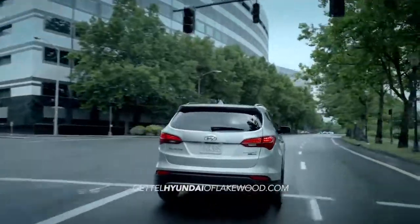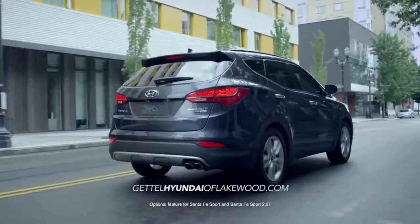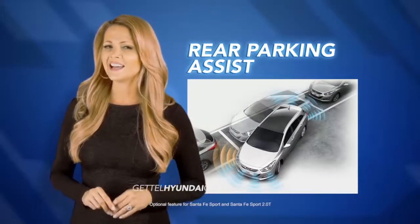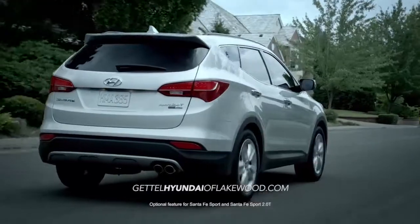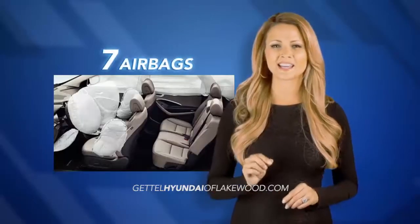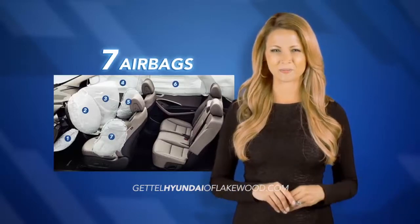which enhance your awareness of the road around you. With the rear view camera and rear parking assist, you'll receive an audible warning, allowing you to both see and hear when something is blocking your path. And in case of the unexpected, the Santa Fe Sport comes with a standard seven airbags, providing maximum passenger protection.